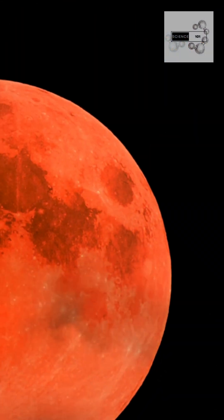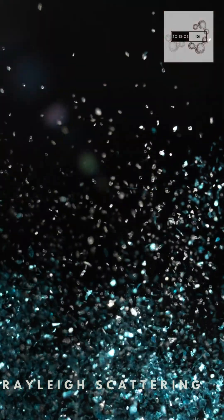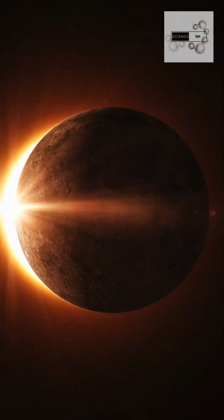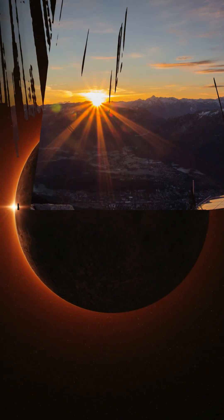But why red? The red color happens because of a process called Rayleigh scattering. Earth's atmosphere bends and filters sunlight, scattering shorter wavelengths and allowing only warm, red hues to reach the lunar surface — just as it does at sunrise and sunset.